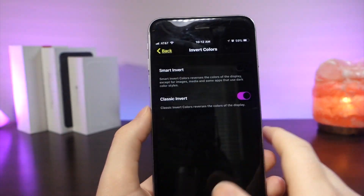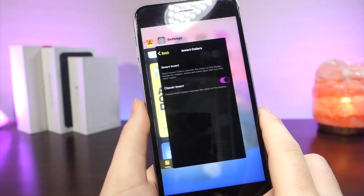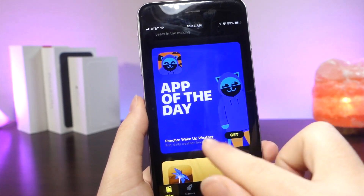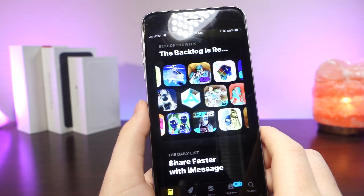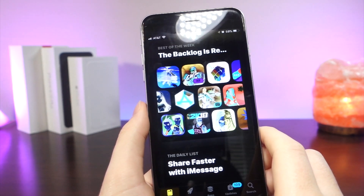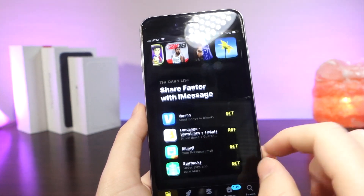The classic Invert Colors is where everything is just inverted, and this is what we do not want to see. You can see that the images are all inverted and distorted — this is what it would look like if an app did not have proper support. But when the app does get support, this is what it would look like. You can see that it's a nice change and everything just looks more clean.